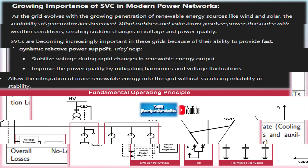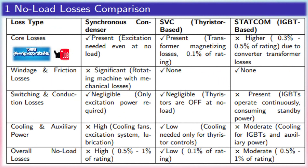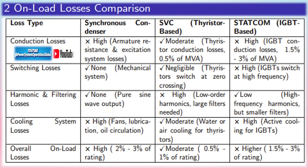Dynamic compensation: SVCs offer real-time dynamic compensation, making them ideal for modern power grids where load patterns fluctuate due to renewable energy integration and varying consumer demand. As the grid evolves with the growing penetration of renewable energy sources like wind and solar, the variability of generation has increased, and SVCs are becoming increasingly important because of their ability to provide fast, dynamic reactive power support.